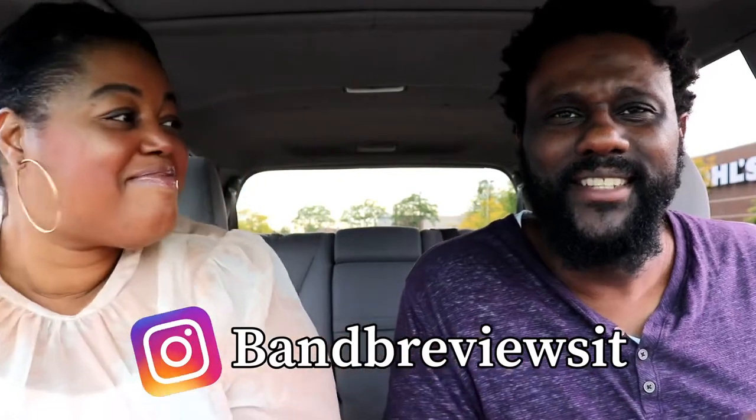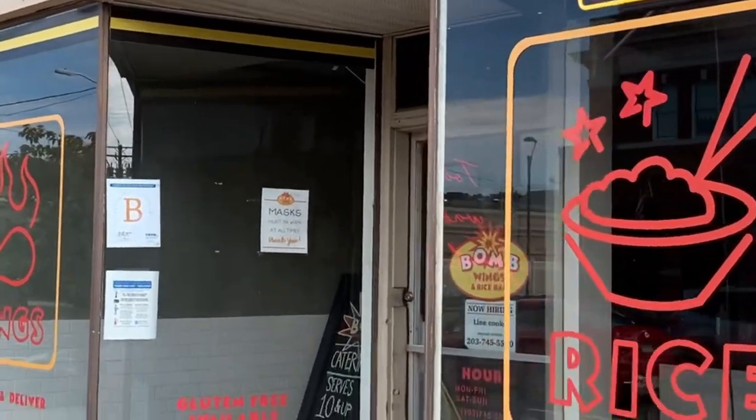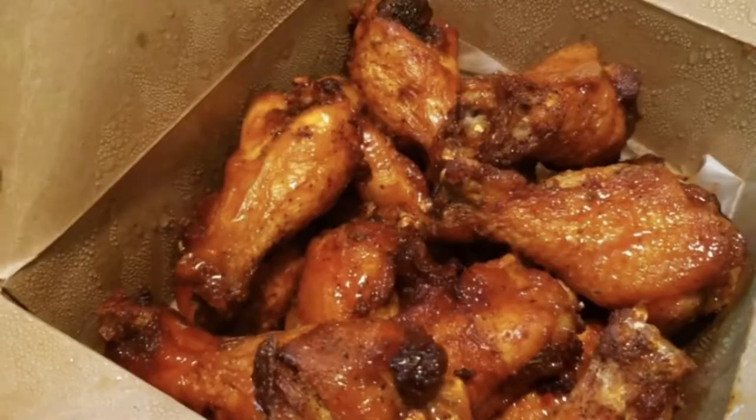So Darlene B, where did we go today? Well, today we went to Bomb Wings and Rice Bar in Hampton, Connecticut. And before you think it's just wings — it's more than wings! They sell more than wings. They have a rice bar and a lot of sides, so let's show you what we got.